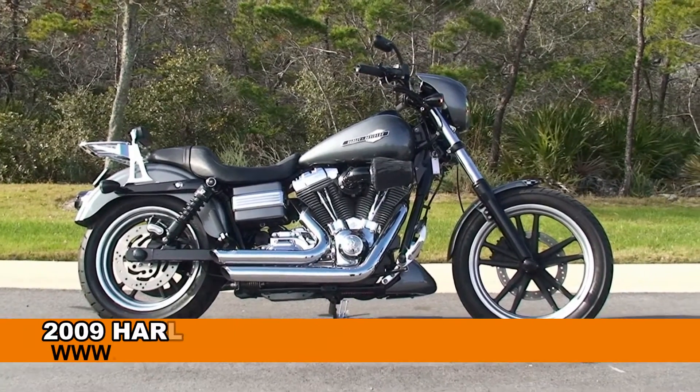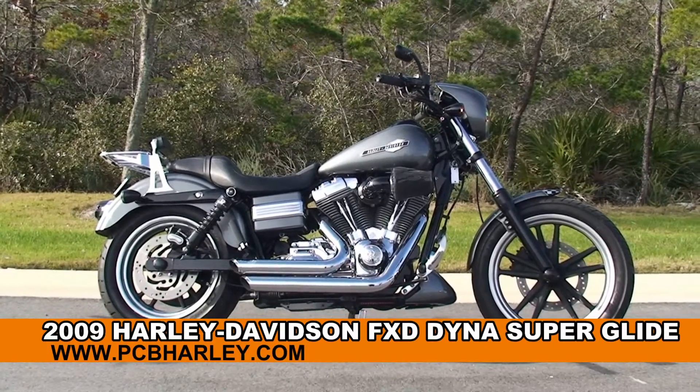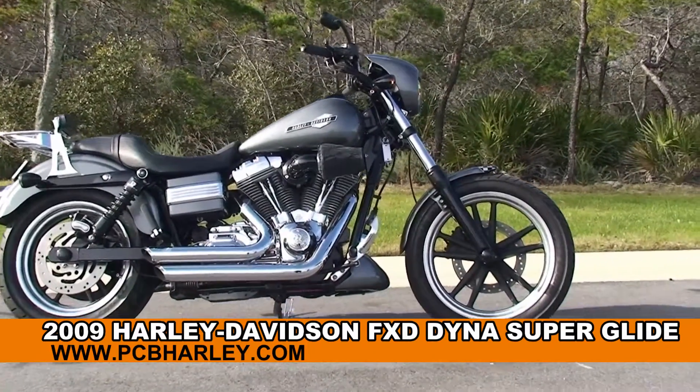Welcome everyone to the world famous Harley Davidson Panama City Beach. Today I've got for you this radical used 2009 Dyna Superglide.